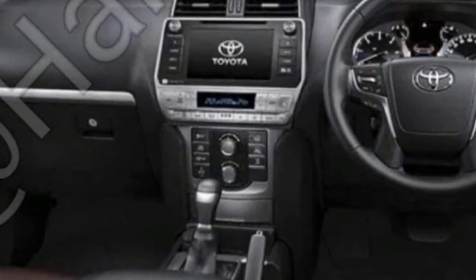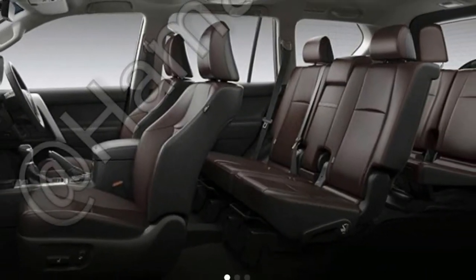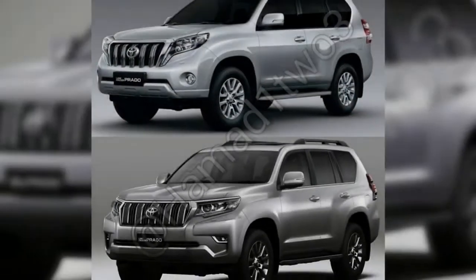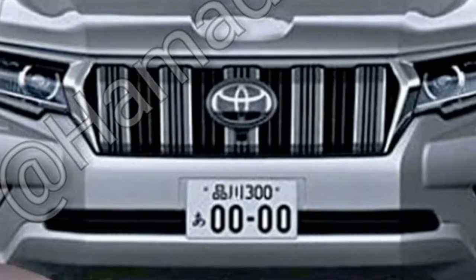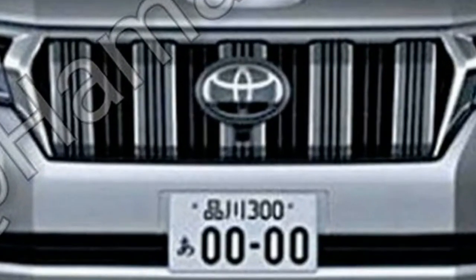For the Japanese market, the revised Prado will feature standard LED headlamps and the Toyota Safety Sense P package, which includes automated emergency braking with pedestrian detection, lane departure warning with steering assistance, automatic high beams, and radar-guided cruise control.